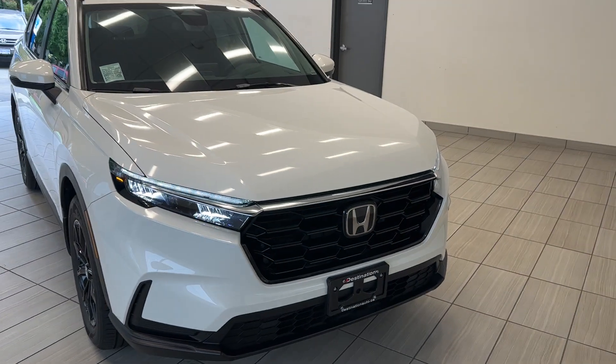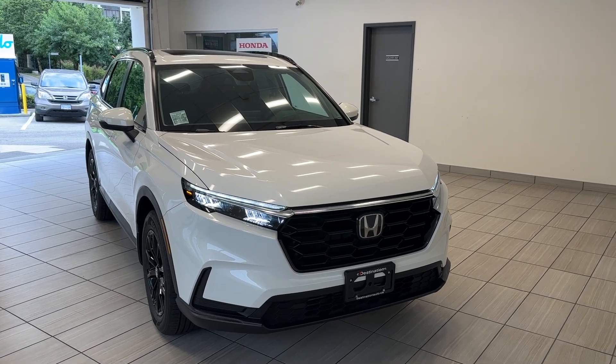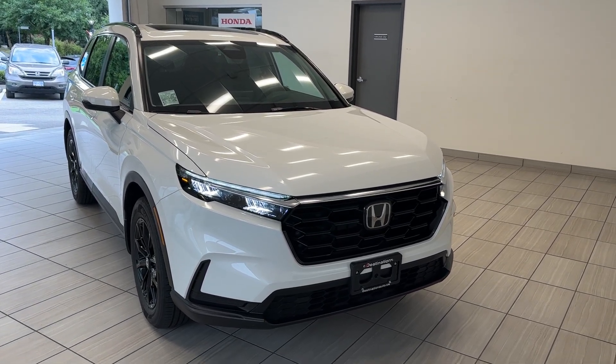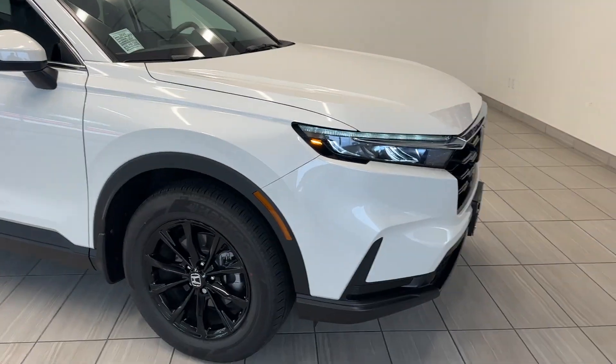Hi guys, welcome back to another exciting episode of 'What Can I Test Drive' at Destination Honda Burnaby. Today we have a 2023 Honda CR-V Sport in this gorgeous white color. Take a look at that updated front end.